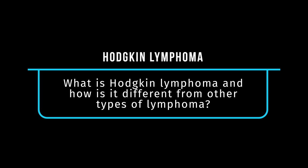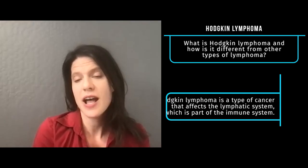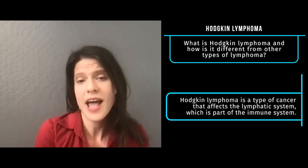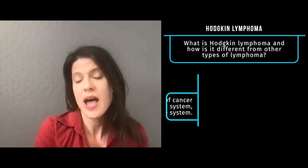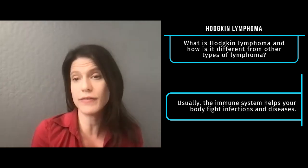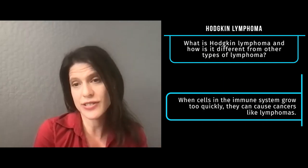Thank you for being here with us. So let's start with the basics. What is Hodgkin's lymphoma, and how is it different from other types of lymphoma? Hodgkin lymphoma is a type of cancer that affects the lymphatic system, which is part of the immune system in your body. Usually our immune system helps us fight infections, but sometimes cells in it can start growing out of control and essentially become cancers such as lymphoma.